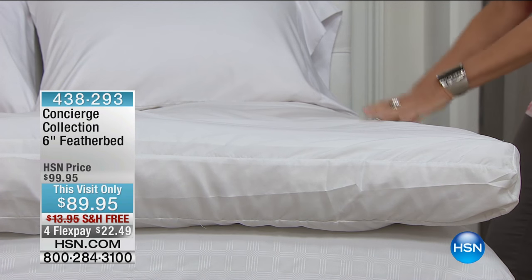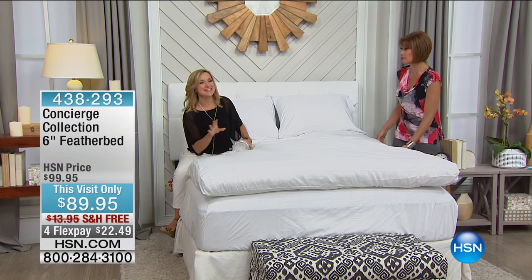We'll do the burrito in a moment — we have to do the feather bed roll. This is our biggest. If you go online and look at feather beds, you may find a two- or three-inch feather bed maybe at this price. This is a six-inch.